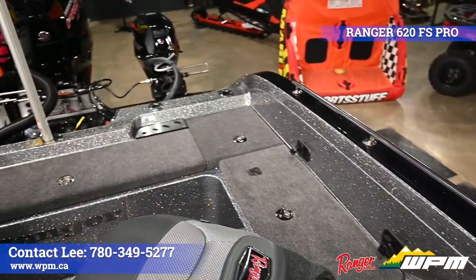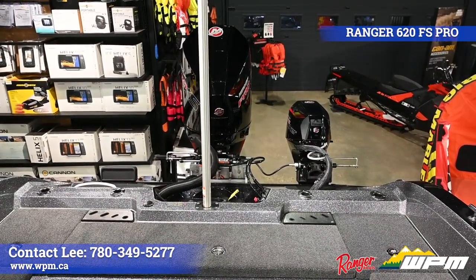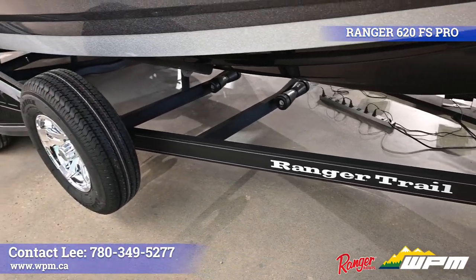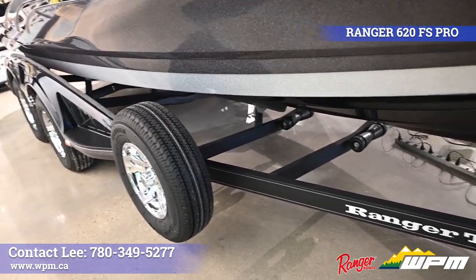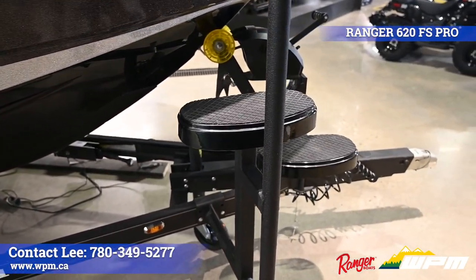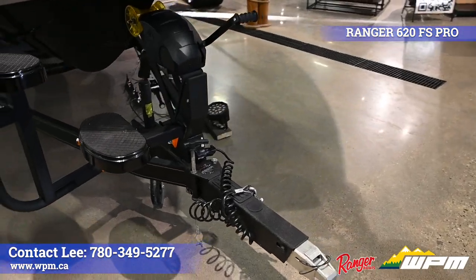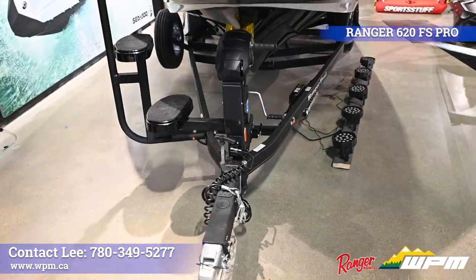A ski pole is installed at the back for those anglers who want to have a little fun after a long day on the water. The trailer of the Ranger is a custom tandem axle, made of a C-channel steel frame, armor-equipped coating, and fiberglass color match fenders. Other features include steps for easy launch access, a swing tongue for tight storage spaces, an emergency brake, ratcheting boat tie downs, and waterproof LED lights.